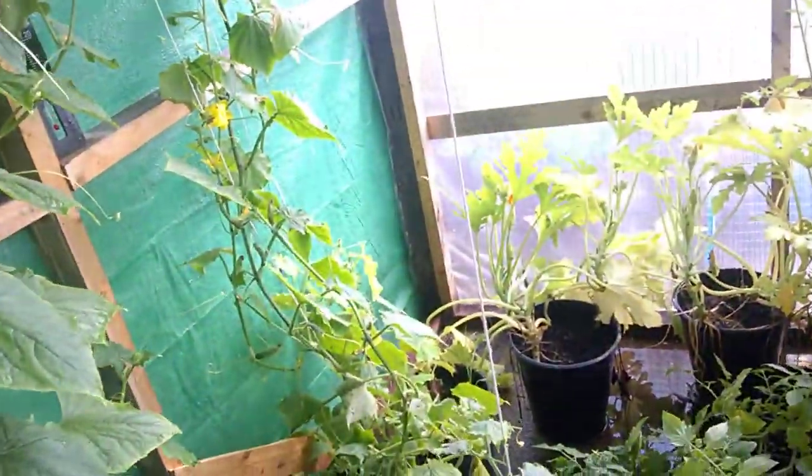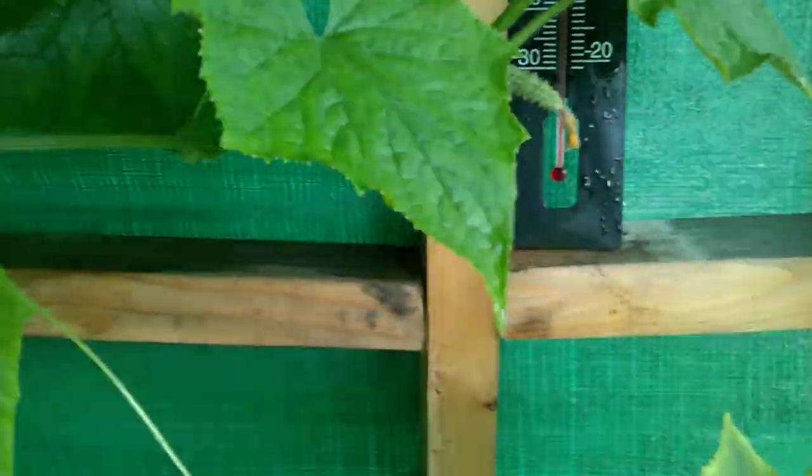Basically, there's a nice tomato there, there's a tomato there, there's a tomato there. I've just sprayed it in here because the temperature was up at 30. It's now about 25. It's really warm today — I think it's 22 outside.